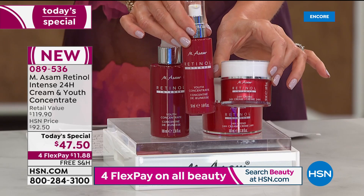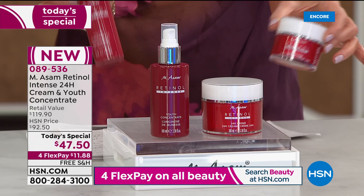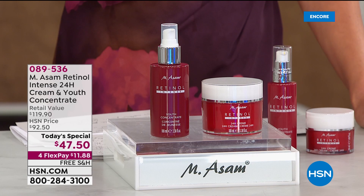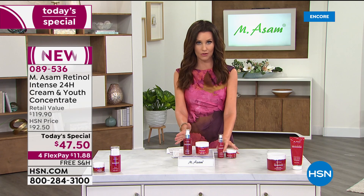This is $60.99 for this duo. But today and today only, we doubled the size and you're saving an additional $13 off the single size. So the value — if you were to purchase them separately — $60 for the intensive youth concentrate and $60 for the retinol intense 24-hour cream. Both have the exclusive delivery system of that retinol. This is suitable for sensitive skin for the very first time. Now you can put this value on AutoShip — you're saving over 60%, over $72 today.